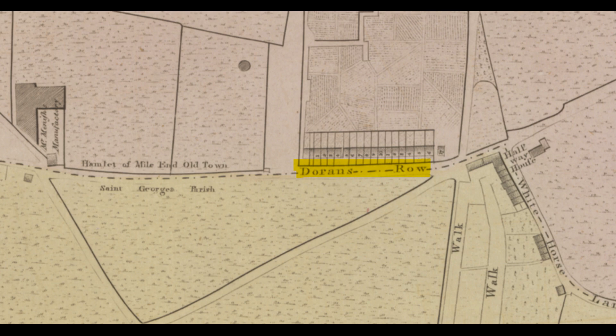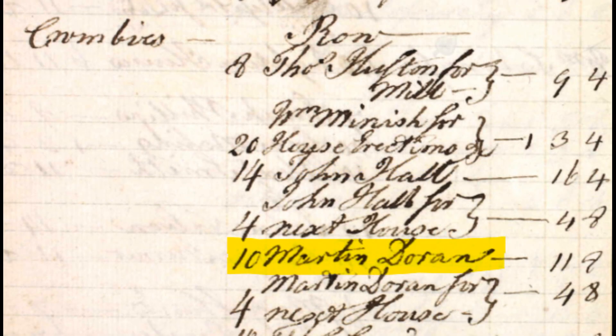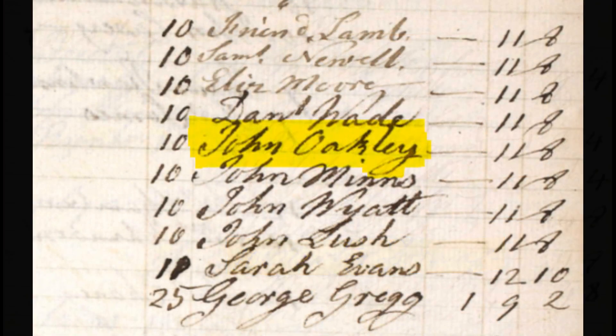Note that it's called Doran's Row here, and if we go back to the 1796 land tax register we can see that one of the occupiers was a man called Martin Doran. But our focus is on this man, John Oakley, who appears in the land tax registers at Crombie's Row until 1806.